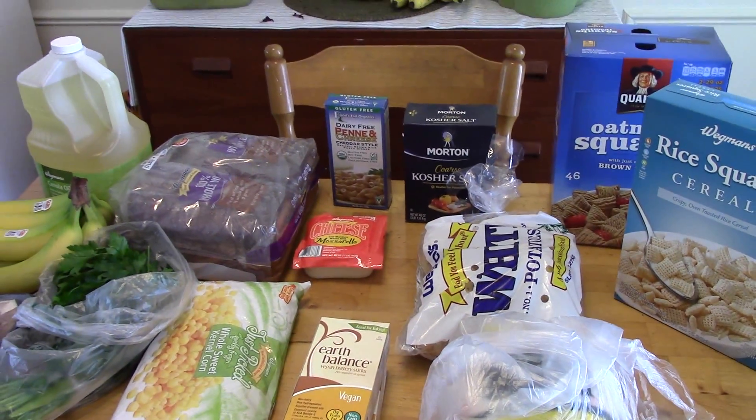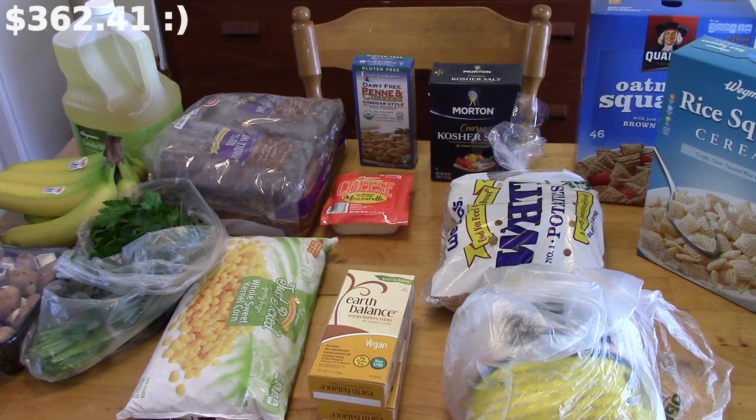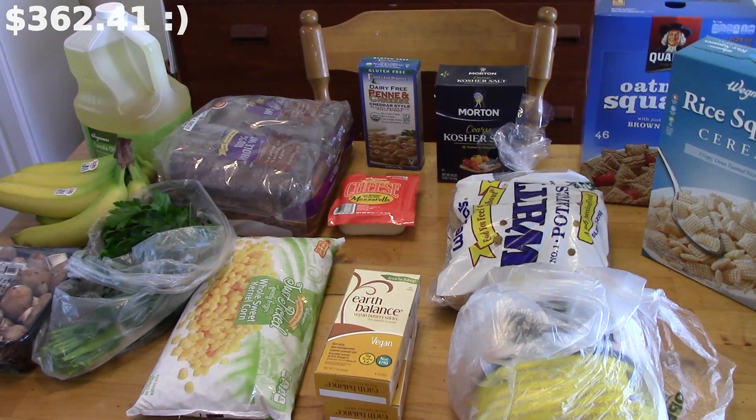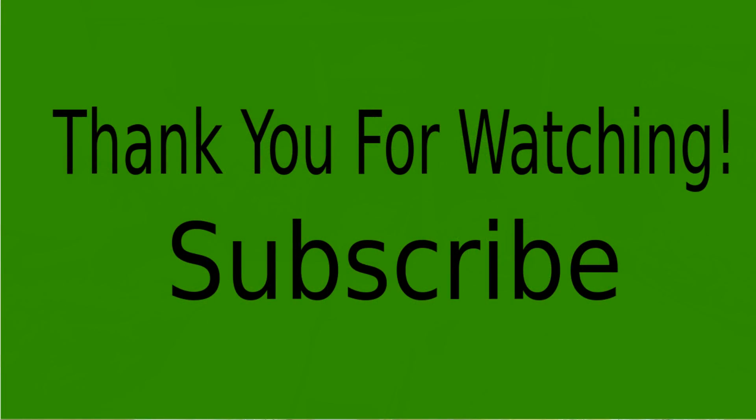I hope you enjoyed this video. I'll put my monthly total at the end so we can all see if I actually hit my $400 a month budget. Thank you all for watching — be sure to subscribe, give a thumbs up, and leave me some comments.